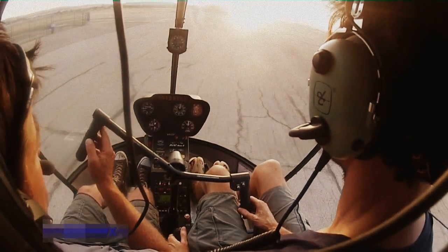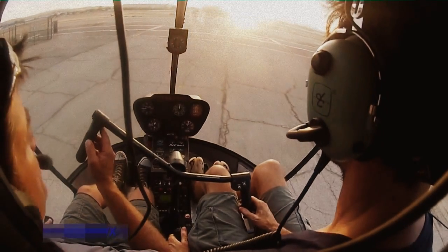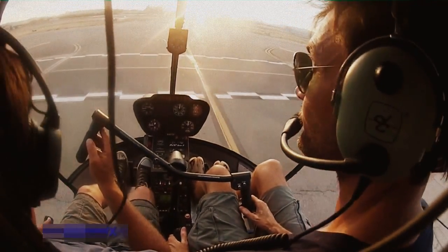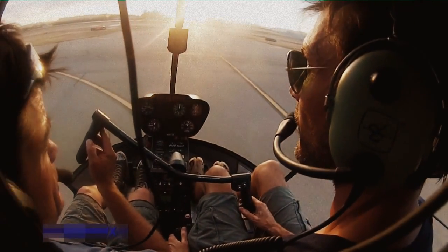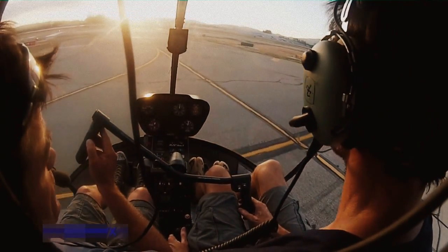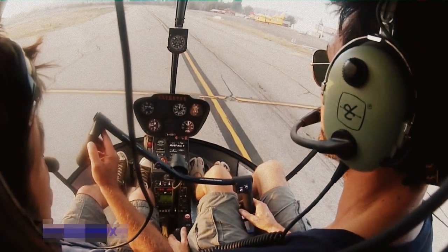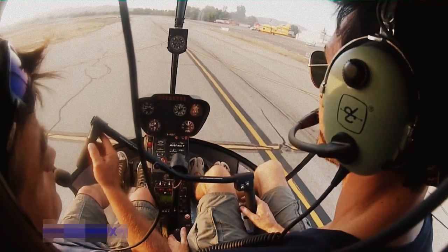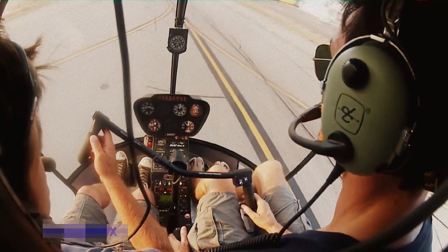We're going to go out to Bravo — Bravo taxiway. Pick the nose up a little bit to stop us, use our pedals to turn. Van Nuys helicopter two Sierra Hotel on Bravo, ready to go. Two Sierra Hotel, you're cleared for takeoff — report a beam stag on the east side.